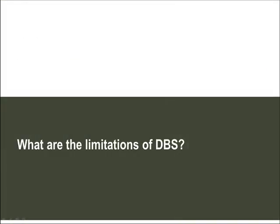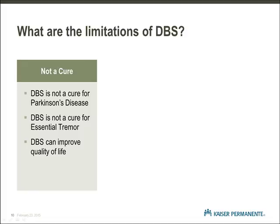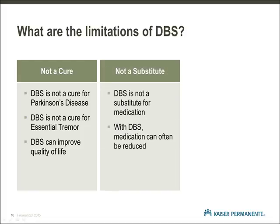What are the limitations of DBS? It is important to understand that DBS does not cure Parkinson's disease or essential tremor. But for many people, deep brain stimulation can provide tremendous benefit and improve quality of life. Some people see improvement with tremor, stiffness, dyskinesia, or other symptoms that affect them on a daily basis. DBS is not a substitute for medication. While there are benefits from deep brain stimulation, it is important to understand that you will need to continue your medication. However, the ability to reduce the amount of medication is an advantage for many people.